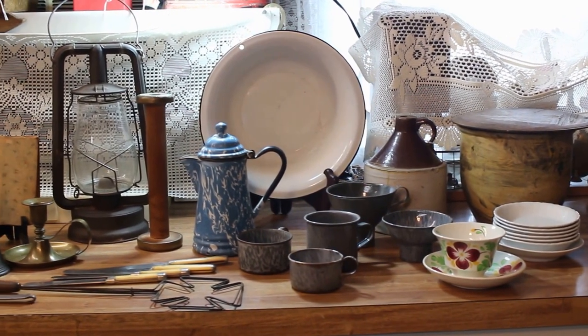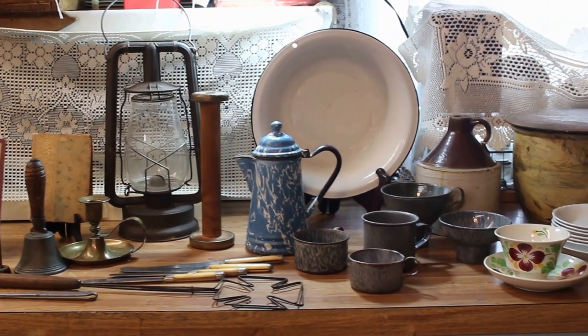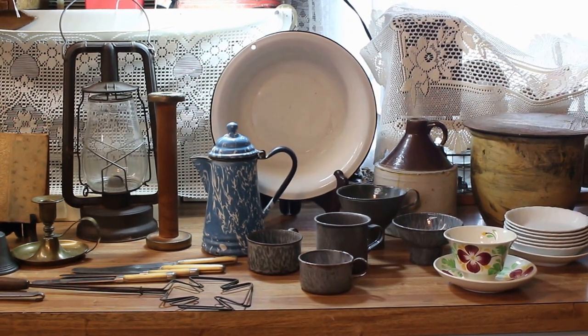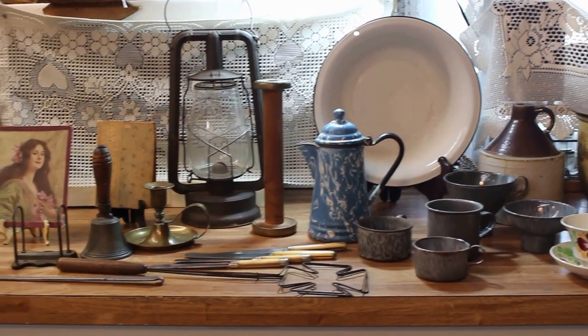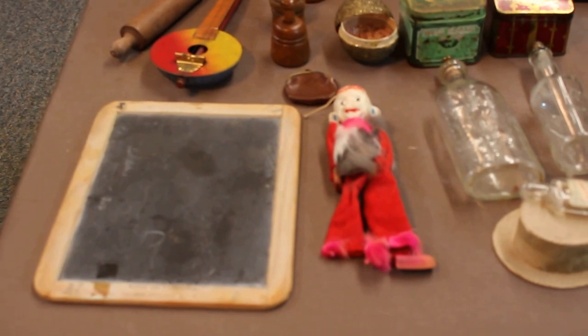I'll be happy to give you a price, and if you'd like to have it listed online I can do that. Otherwise they will eventually be put into my Vintage Touch Antique booth located in Antique Crossroads, Hagerstown, Maryland. I'm going to try to go through this quickly — I'm not going to go in a lot of detail because there is just so much stuff. So I'm going to start with the things that are on this table.